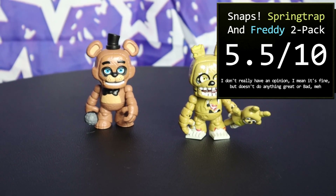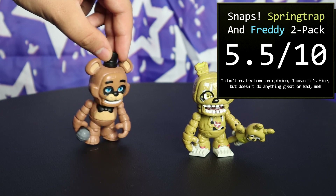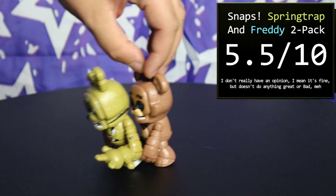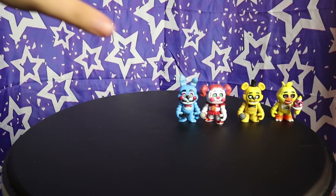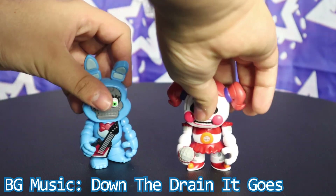Not bad, but with one figure being kinda boring and the other being horribly inaccurate, you could do a lot better — but to be fair, you could do a lot worse too. Next up is the second and last two-pack of the wave: Toy Bonnie and Circus Baby.